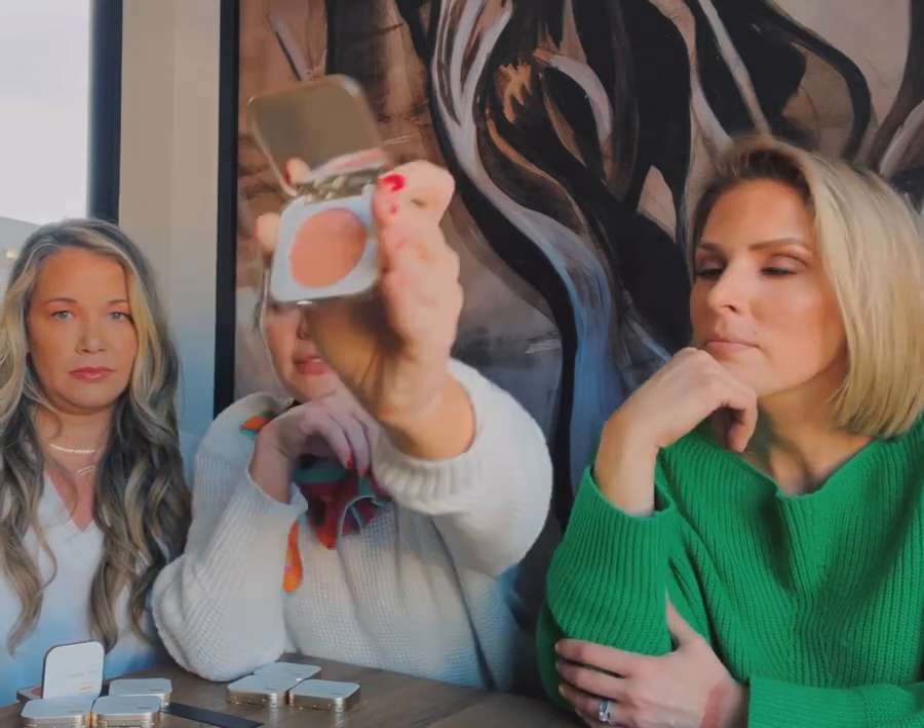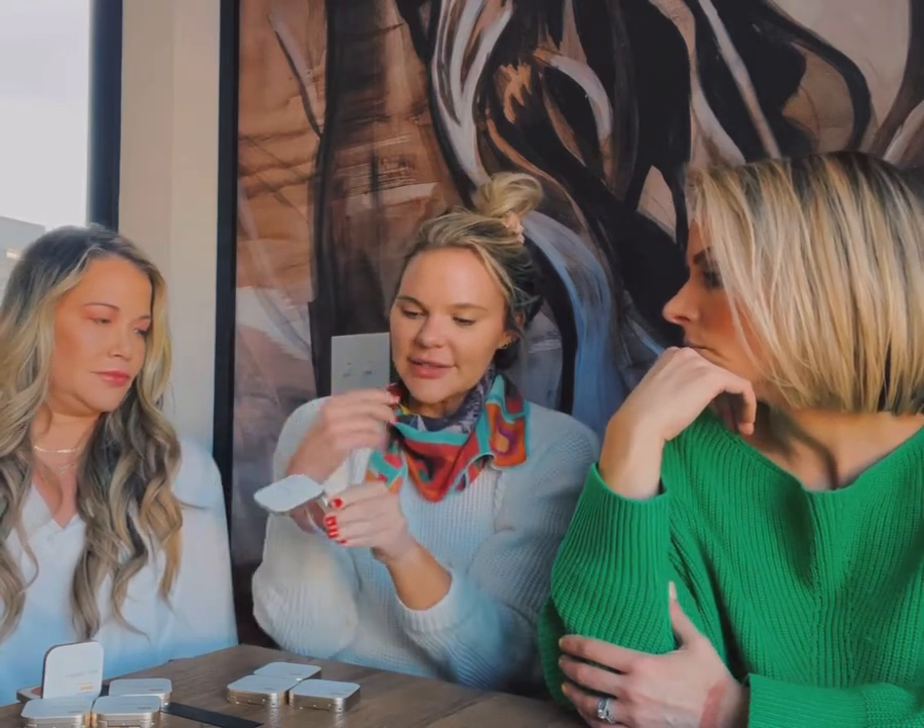We've been swatching all day so it's a little hard to swatch over swatches, but it's very sheer and very pretty. I use it as an everyday color, and when you use this one you really don't need a highlighter either because it kind of picks up on both.